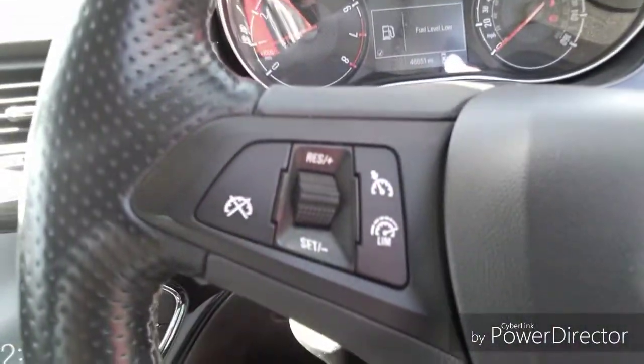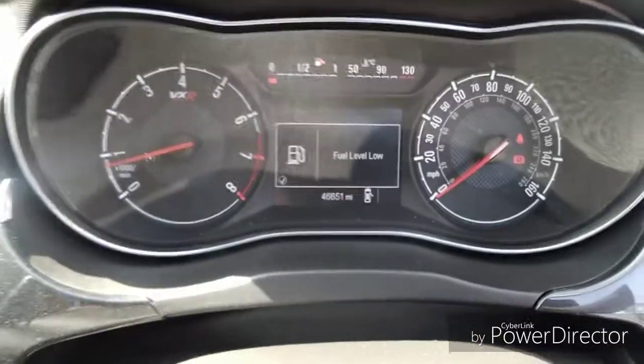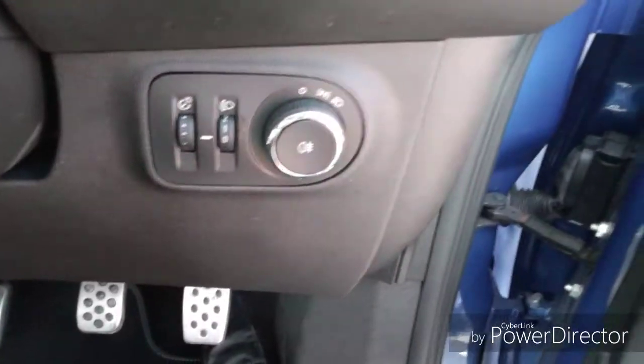Six speed gearbox. Steering wheel functions which include cruise control, trip computer, radio station search and volume control. As you can see, this car has done 46,651 miles.